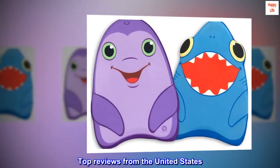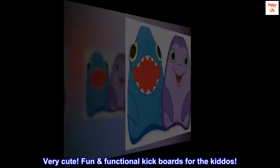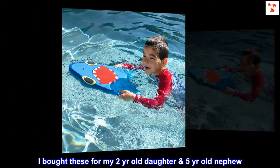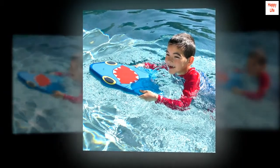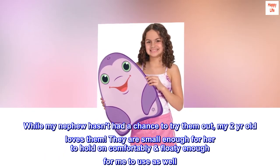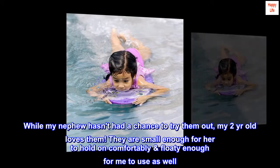Top reviews from the United States. Very cute, fun, functional kickboards for the kiddos. I bought these for my 2-year-old daughter and 5-year-old nephew. While my nephew hasn't had a chance to try them out, my 2-year-old loves them. They are small enough for her to hold on comfortably, and floaty enough for me to use as well.